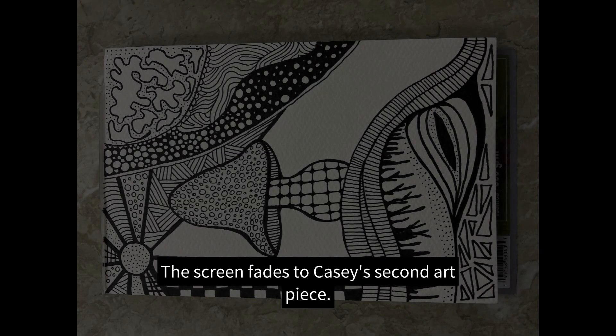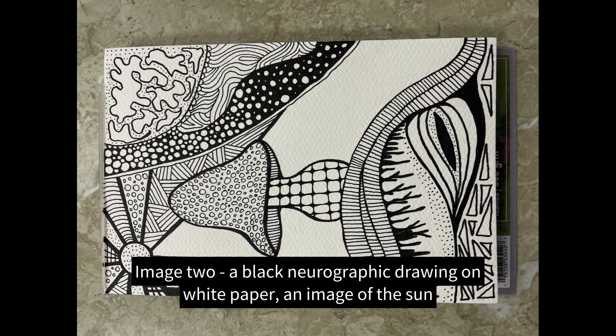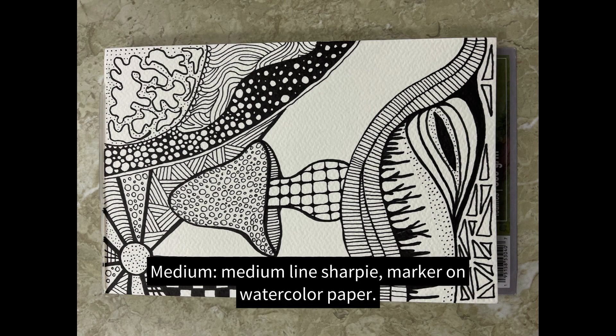The screen fades to Casey's second art piece, image two: a black neurographic drawing on white paper depicting the sun with various patterned rays, a multi-patterned mushroom in the center, and various shapes, patterns, and line density surrounding them. Medium: medium line Sharpie marker on watercolor paper.